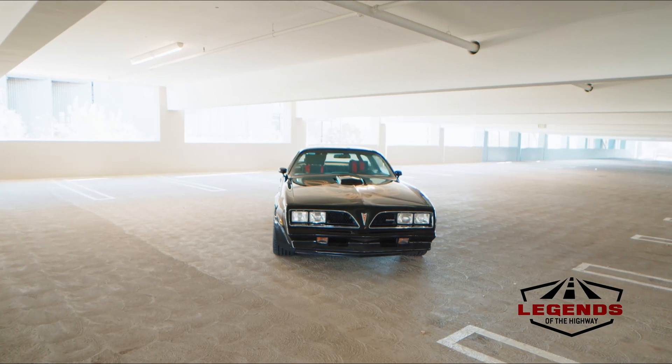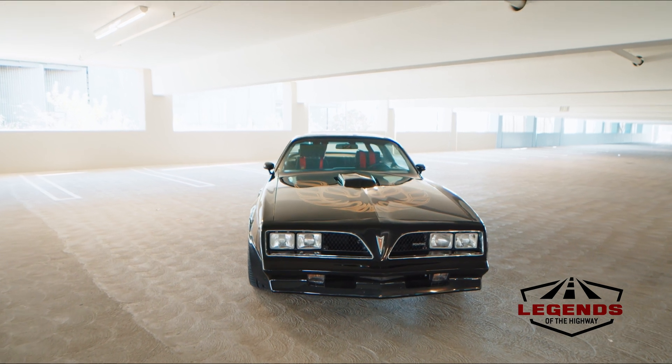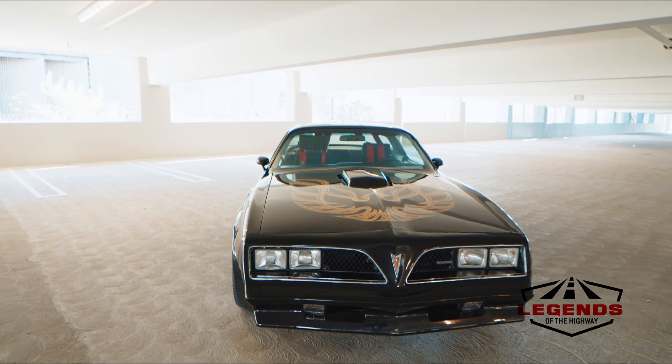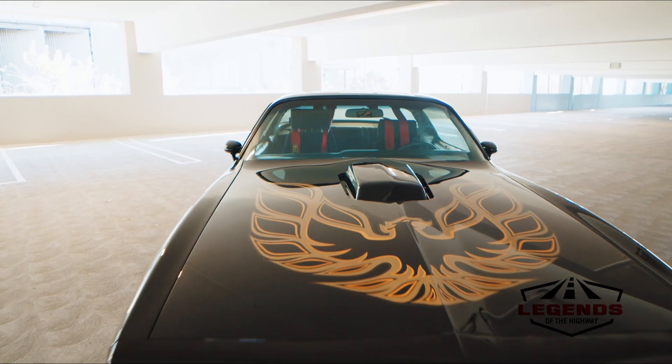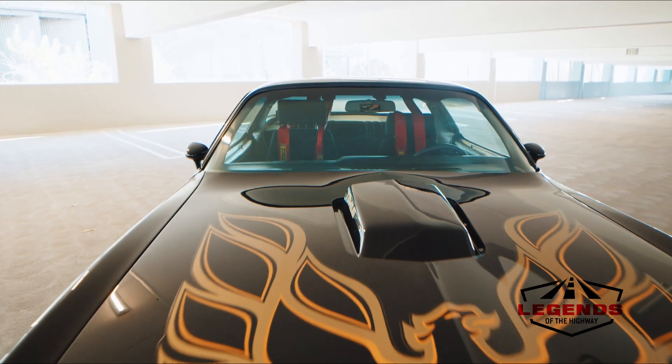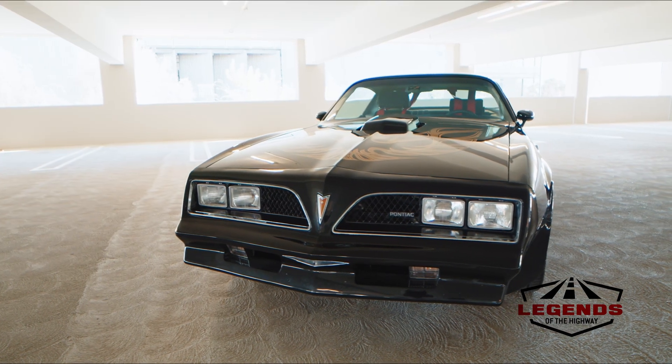This car is significant for a number of reasons. It was made famous by Burt Reynolds and Sally Field in the Smokey and the Bandit movies, where these Bandit Edition Trans Ams ran across the country being chased by Jackie Gleason and a bevy of police vehicles as they attempted to run support for a big rig transporting illegal beer.